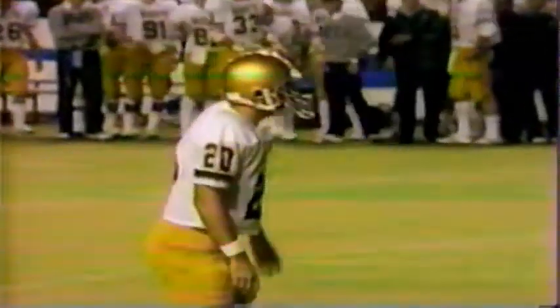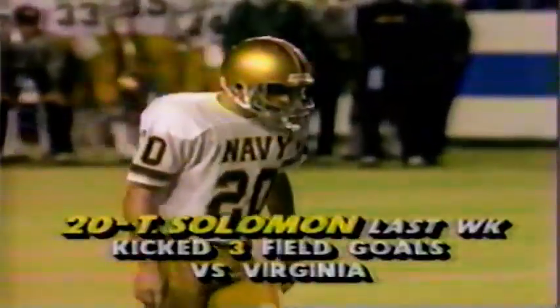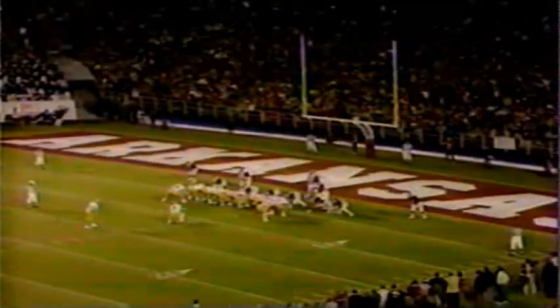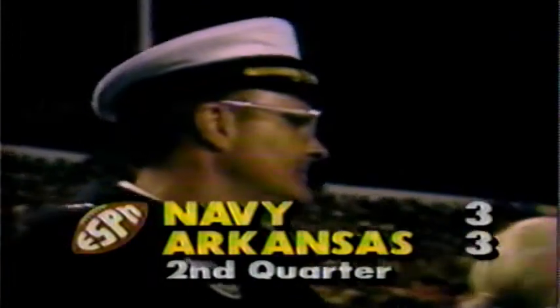Todd Solomon, a junior from Jacksonville, Florida, comes in to try the field goal — about a 21-yard attempt, with plenty of range. Bob Misch in there to hold on the 11. There's the kick — and I think we've got an even-up game. The kick is good! And so we're tied up now. Arkansas three, Navy three — tied at Little Rock.